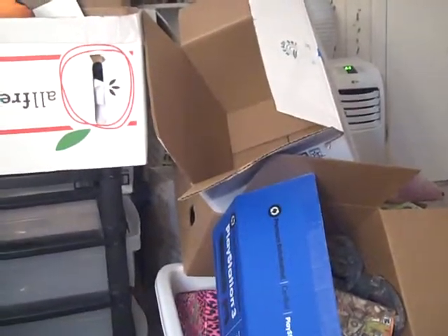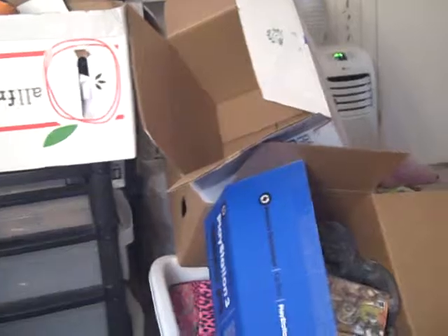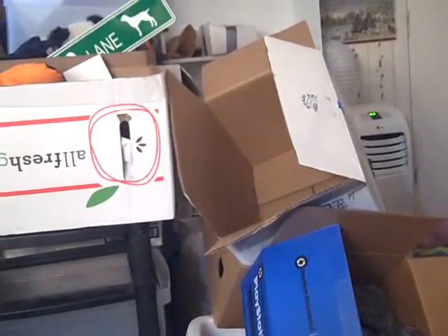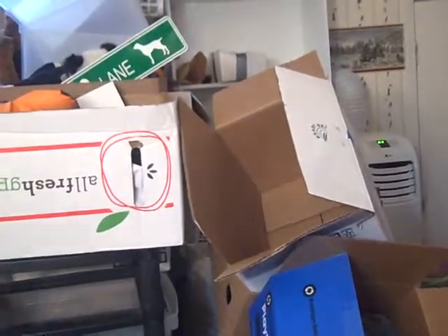For those wondering why my PS3 box is open — I took it out for about a couple months and played some games on it. I'm thinking of keeping it out a little bit longer just in case I want to play some more games.